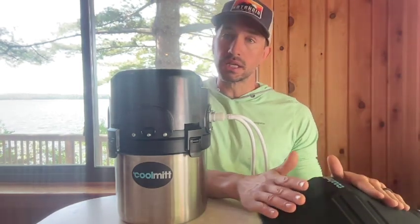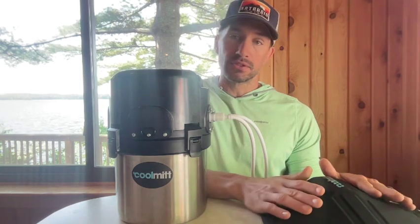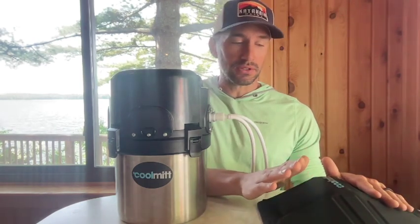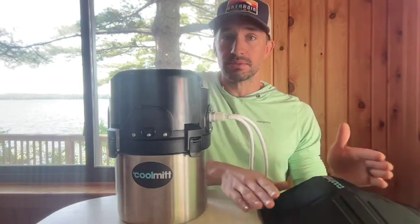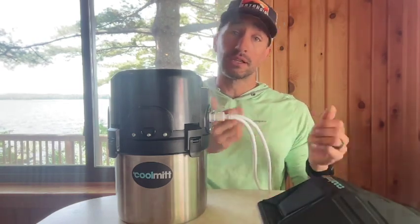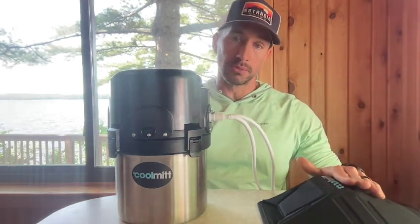If you've ever been out in the heat and thought, 'I can't do anymore, I'm too hot, I want to quit' — that's your body telling you to cool down. That's a protection mechanism, because you probably are getting too hot and you do need to cool down. So what CoolMitt does is cool you down so that you can keep on going.